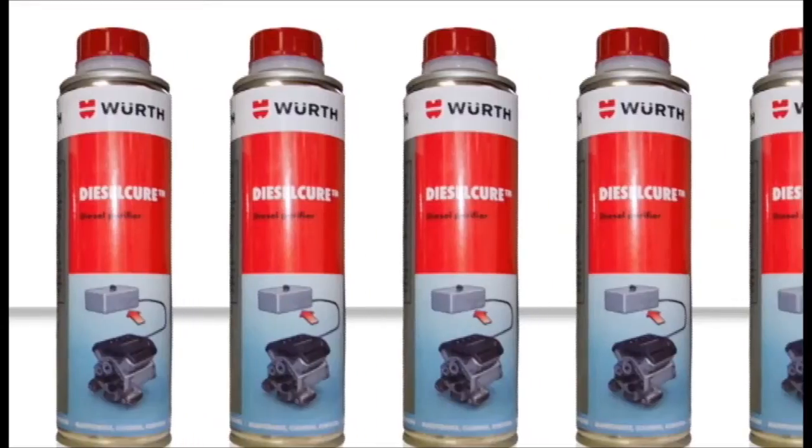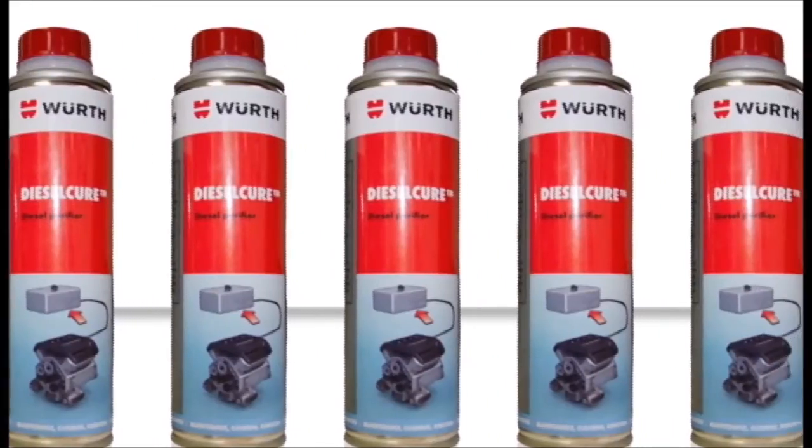As we know, fuel systems gum up over time, which not only negatively affects the performance of diesel engines, but also the fuel consumption, exhaust emissions, and eventually maintenance and downtime.